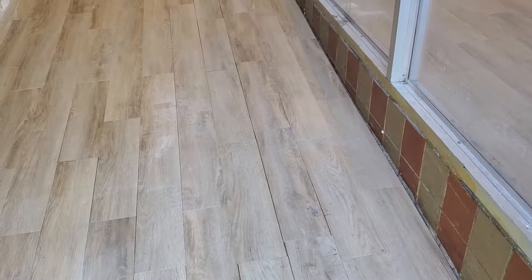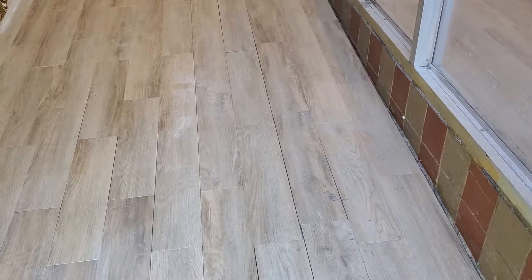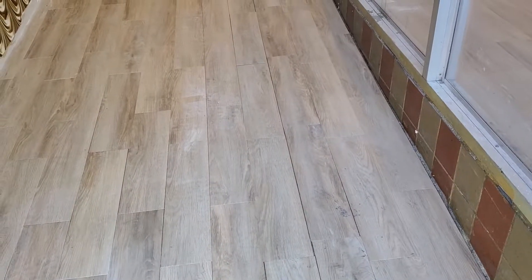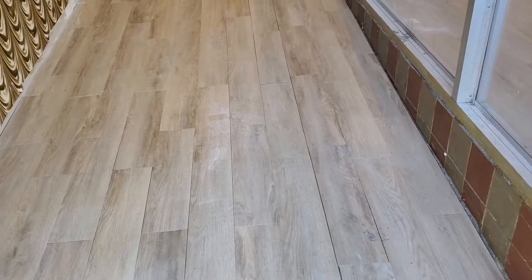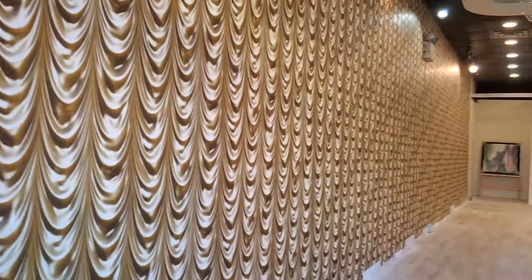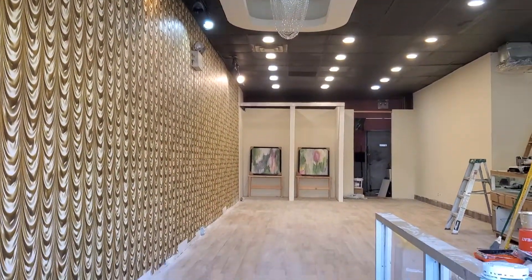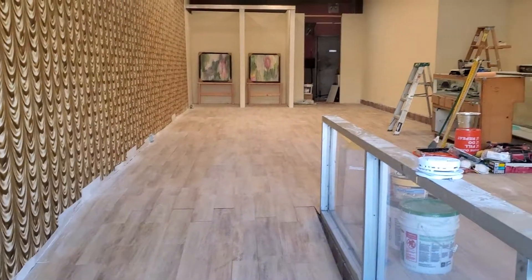30 days ago, BCE Homes was contacted to remodel a soon-to-come boutique. If you can remember how this boutique looked when we first entered it, it was dramatically different.